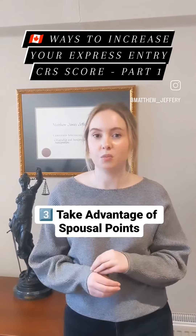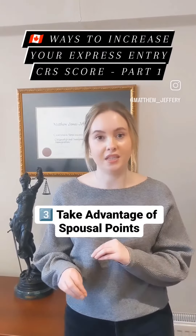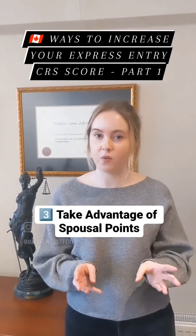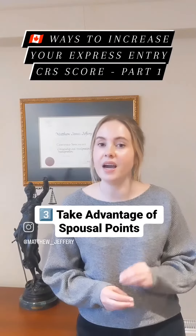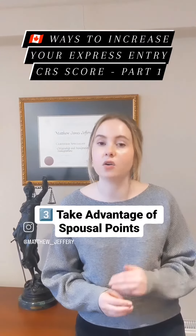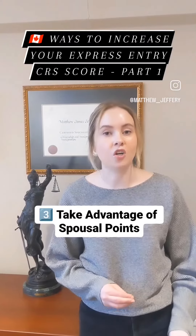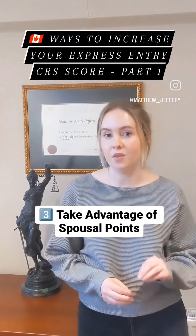Three, take advantage of spousal points. Your Express Entry application will be scored differently if you have an accompanying spouse or partner versus not having one. If you plan on bringing your spouse, you may have a higher score if you include them as non-accompanying and then later on sponsor them to Canada. In case your spouse is a stronger applicant, you may want to make them the principal applicant.